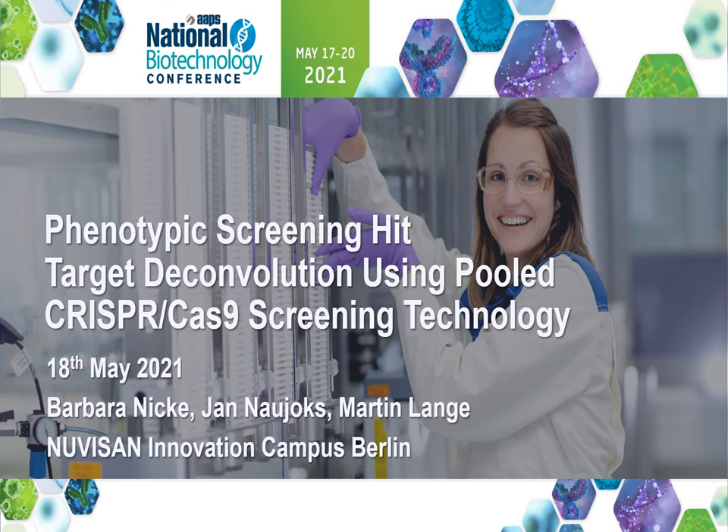I'm joined here by Jan Naujoks, the scientist who headed the CRISPR screening project, and Martin Lange, the pharmacology lead of the program, originally conducted at Bayer Pharma. All three of us are now working at the Nuvisan Innovation Campus Berlin.